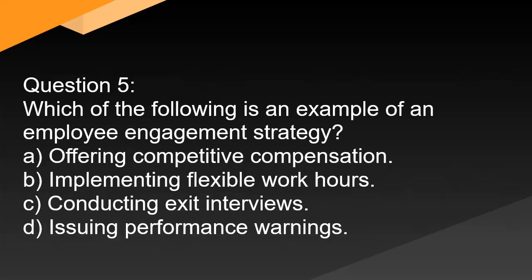Question 5. Which of the following is an example of an employee engagement strategy? A. Offering competitive compensation. B. Implementing flexible work hours. C. Conducting exit interviews. D. Issuing performance warnings.